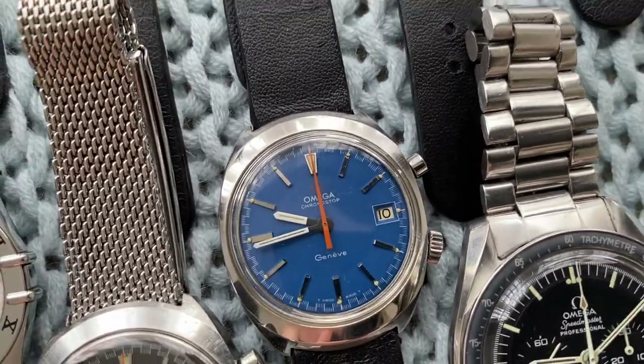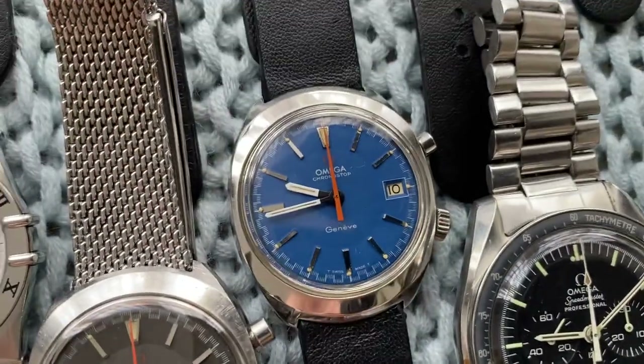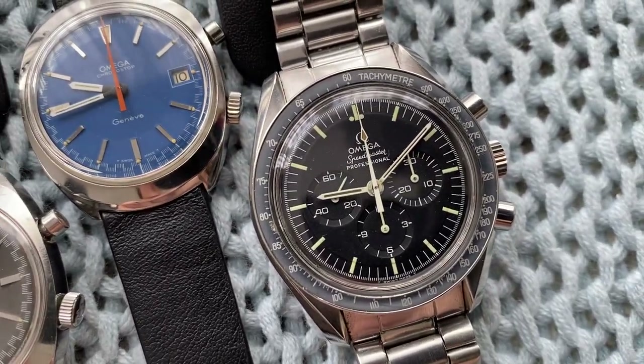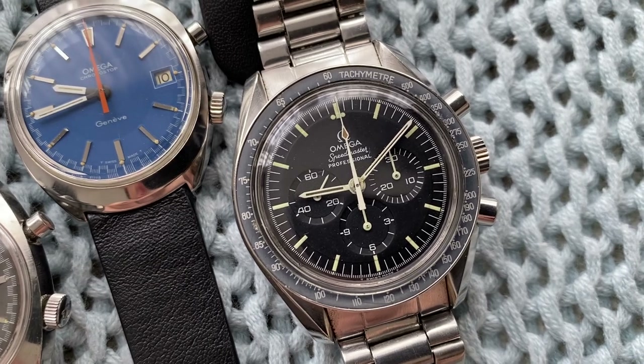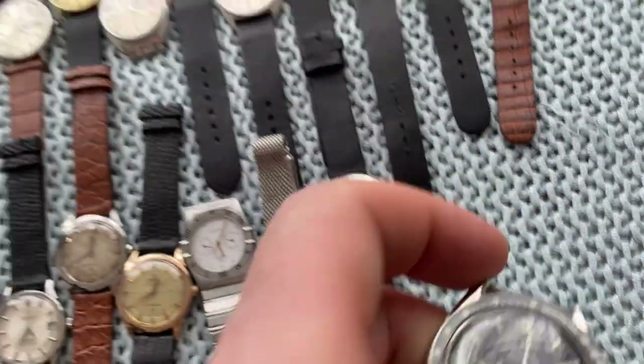Then we've got two Chrono-Stop models — the gray one with original bracelet and the blue one. The gray one has some patina on the dial, the blue one is super sharp. And then lastly for Omega, we've got the Speedmaster.